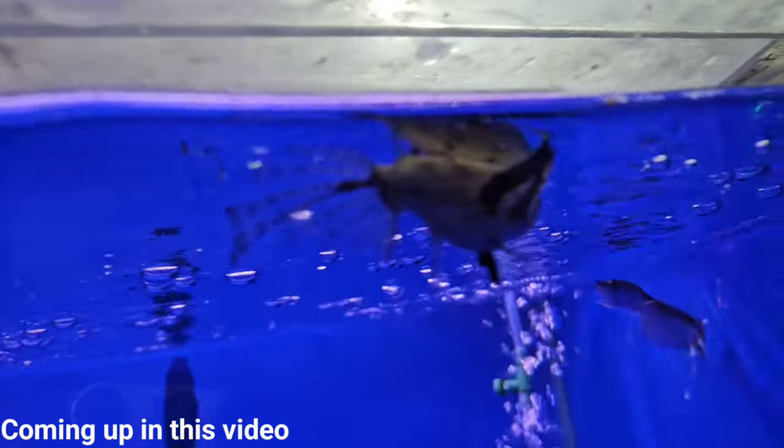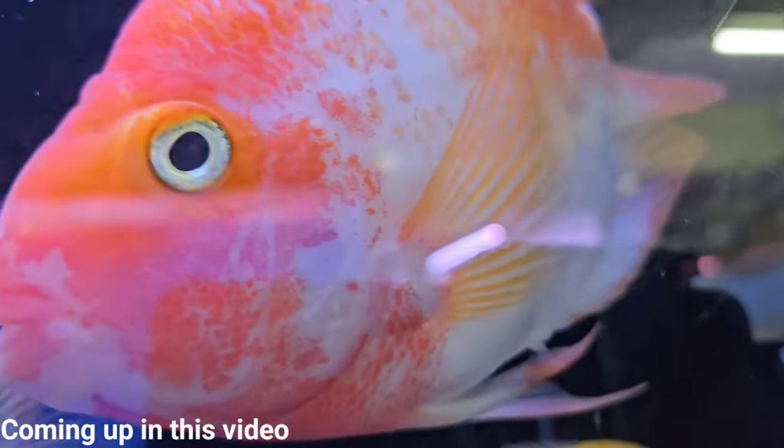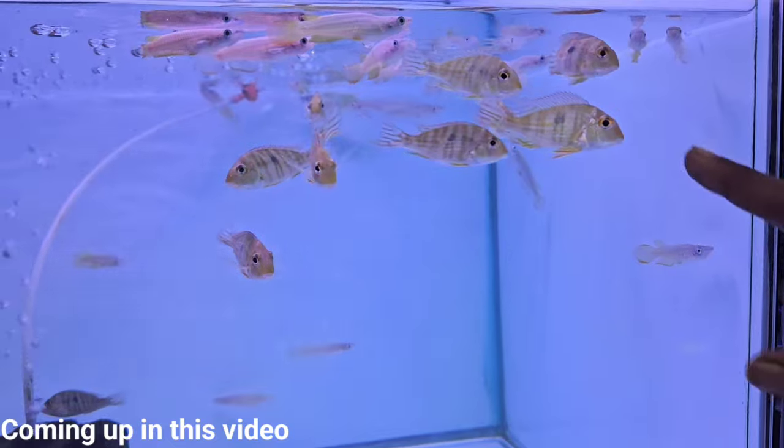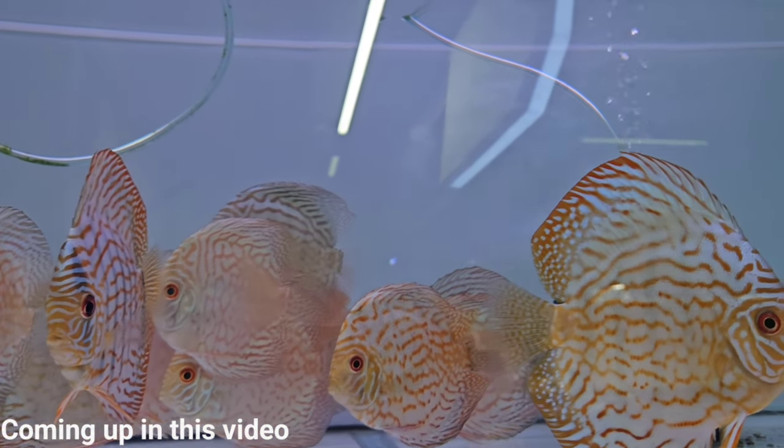This is a butterfly fish. These are optical cichlids. These are Santa Claus parrots. These are geophagus suveni. This is a discus — almost 4 inches plus discus.